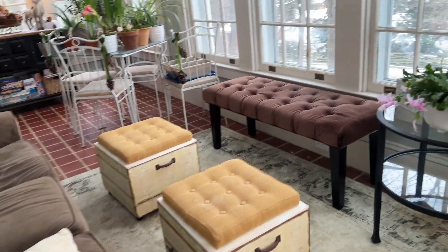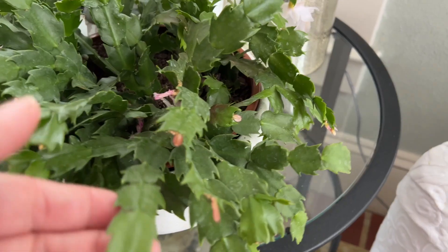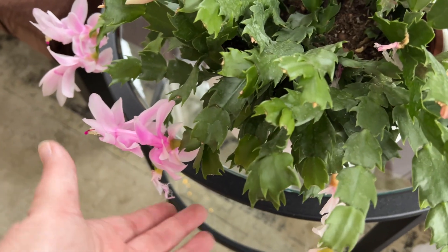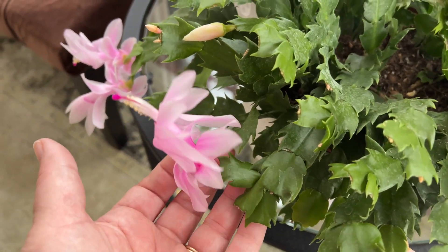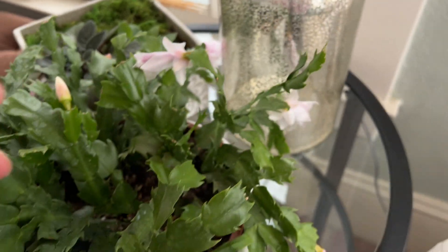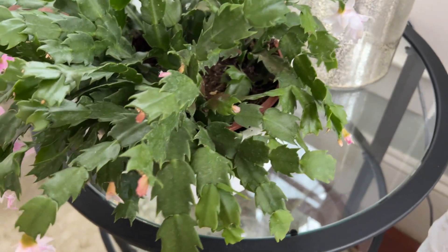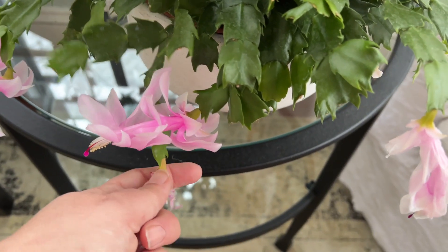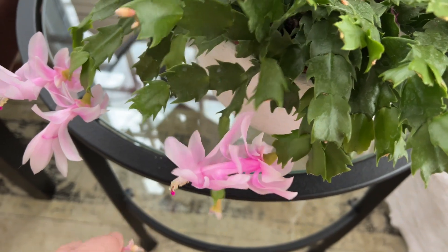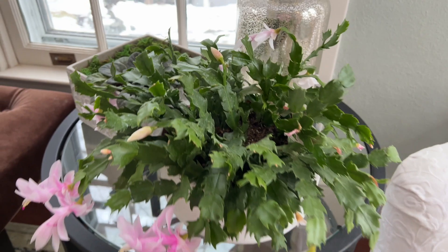Here's a Christmas cactus — actually I'm not sure if it's Christmas or Thanksgiving cactus — but it's beautiful. It is blooming with really delicate pink blossoms and I really like this color. There are a lot of buds still to come and some that have finished and can be pinched off. I understand it's best to deadhead your holiday cactus so it puts more energy into making new buds — and it's looking pretty good.